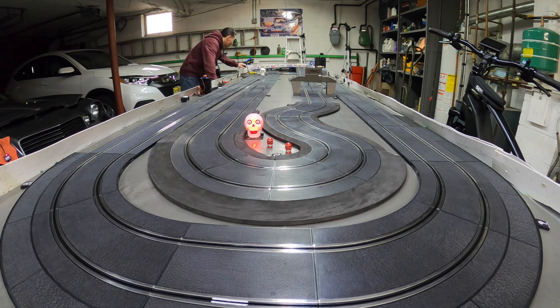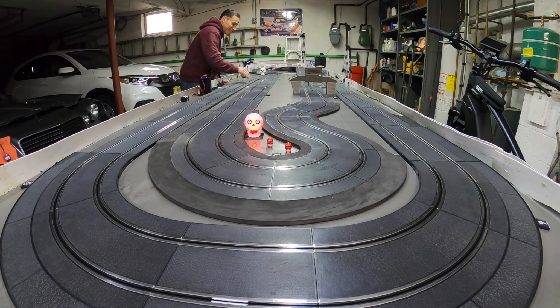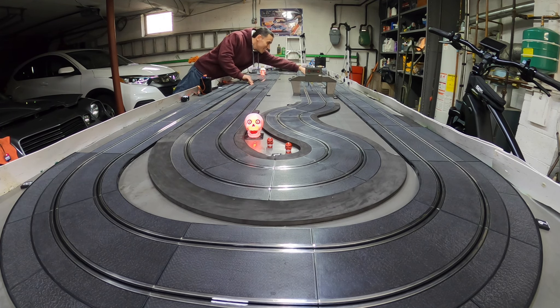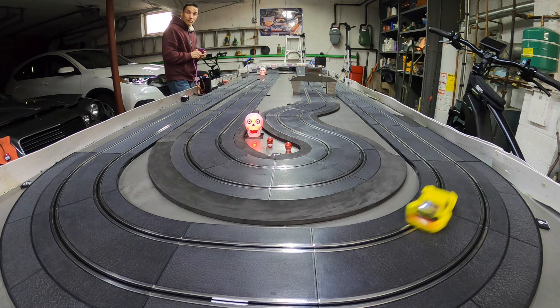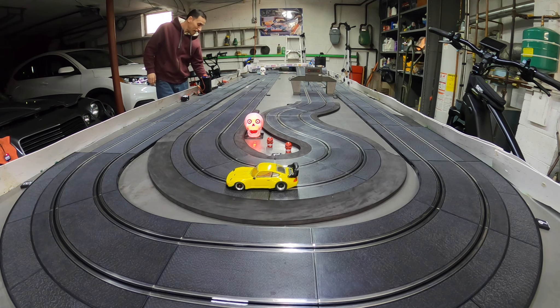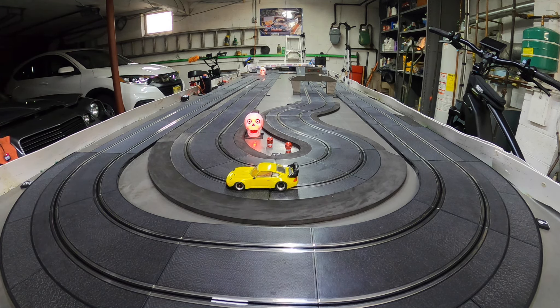Woo, what a great car! There she is, guys. I hope you enjoyed that rip with this beauty — custom beauty Pro Slot Porsche.